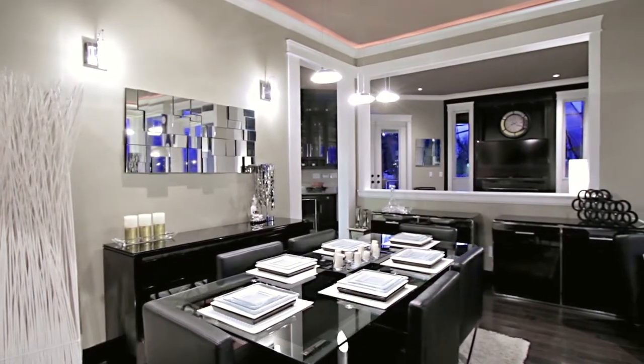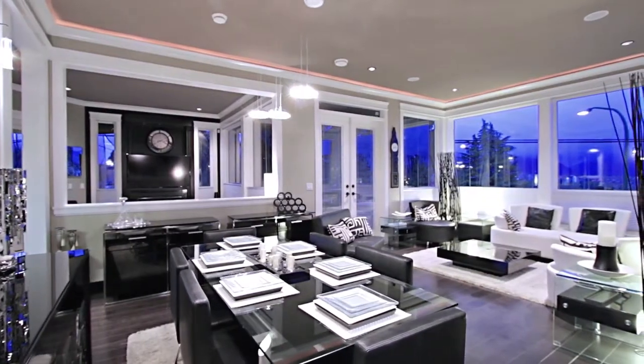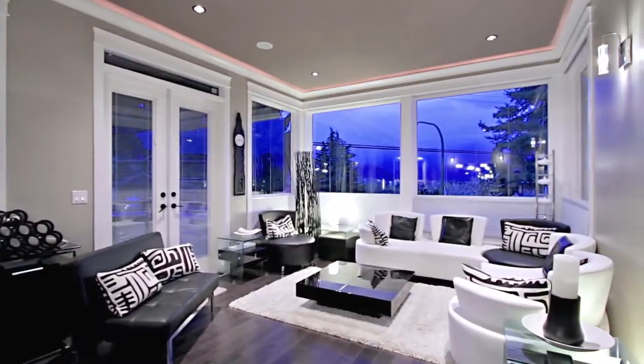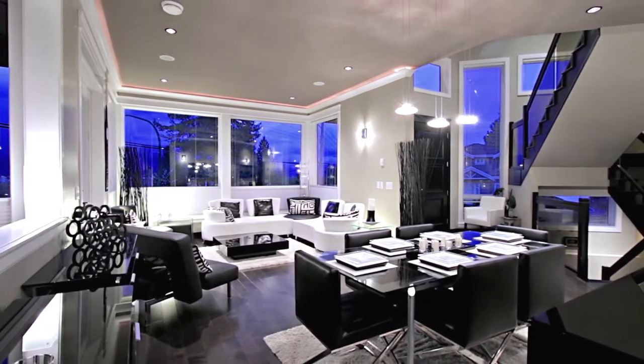From the entryway, come into your open concept living room and formal dining room. Picture windows allow lots of sunlight and frame gorgeous views of the North Shore mountains, a stunning backdrop for dinner parties.